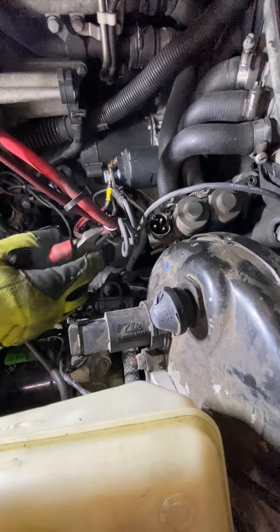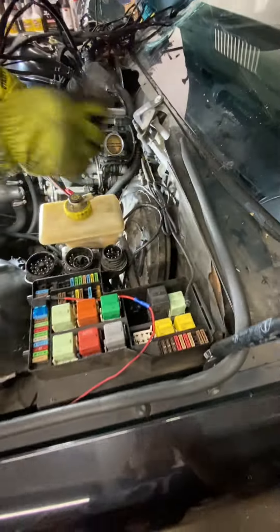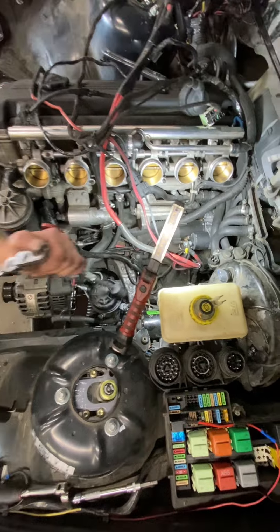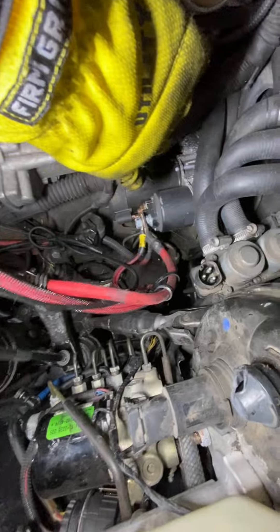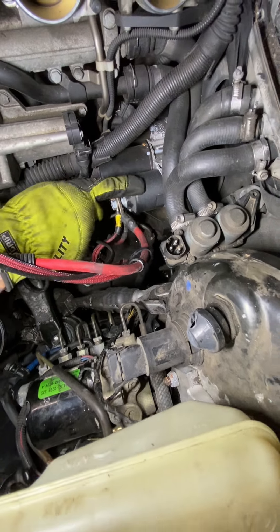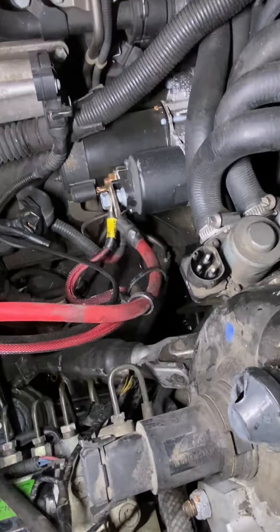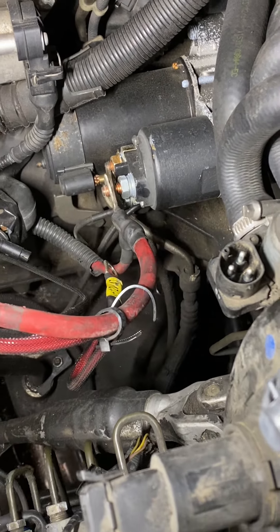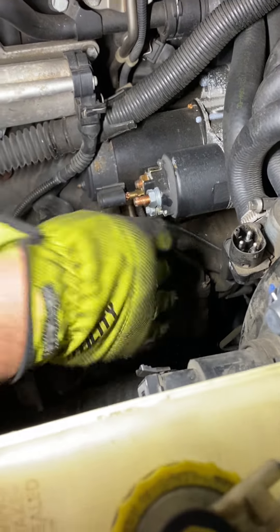We need to get a new starter — the solenoid is shorting out and doing all kinds of craziness. We'll take it apart and replace the starter for the other car. We'll grab the good bits and pieces and go from there.